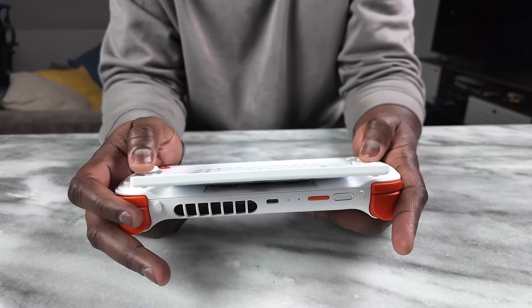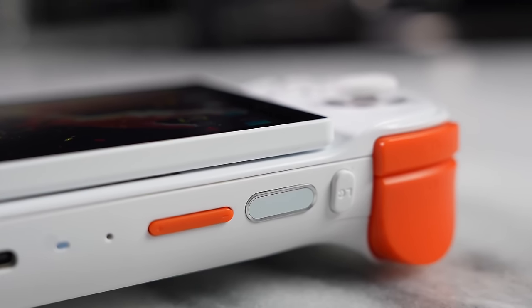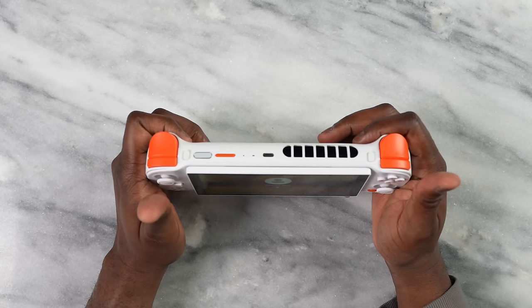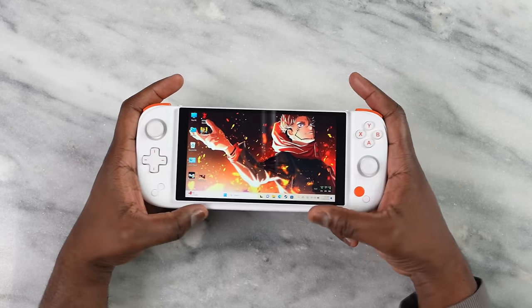The display looks really vibrant and solid. There are some complaints about wobbliness when the screen is tilted, and it does wobble, but I don't think you'll be gaming in that angled position. You can slide the screen back down and game effectively with it flat. The device also has a fingerprint sensor, which is handy for quick Windows sign-in.